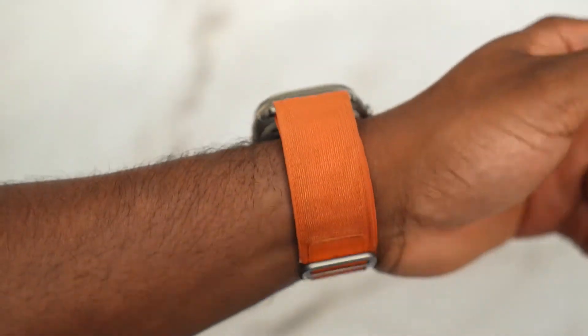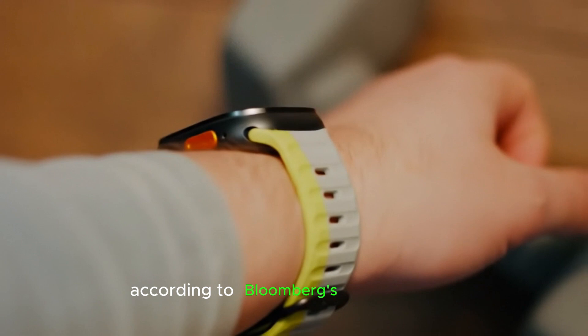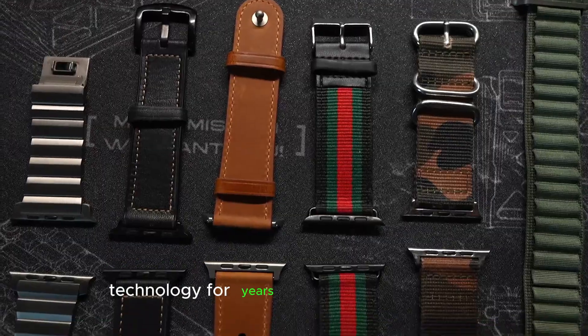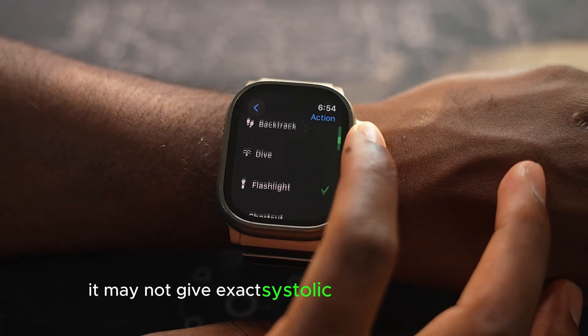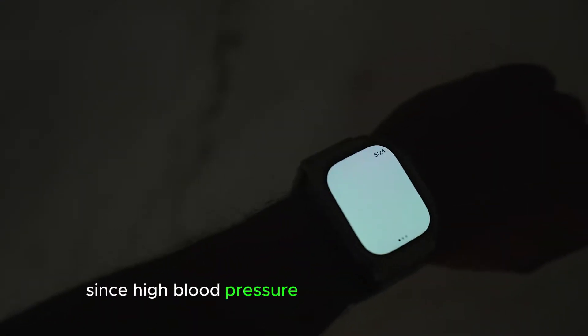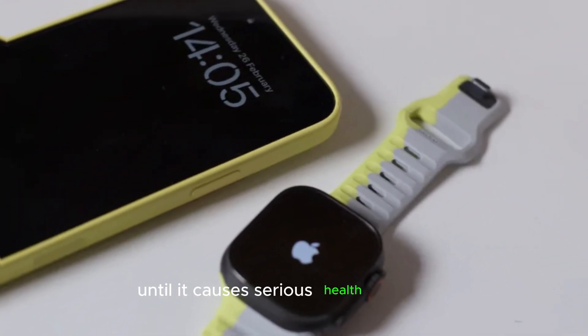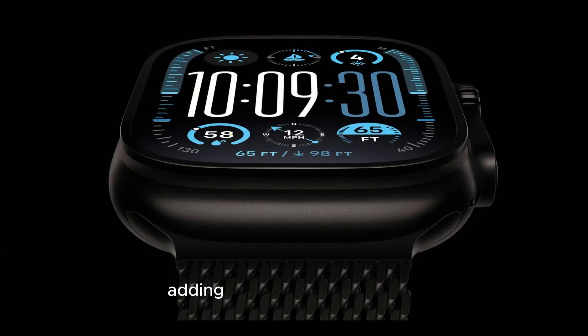Number one: blood pressure monitoring — detect hypertension early. One of the most anticipated features of the Apple Watch Ultra 3 is hypertension detection. According to Bloomberg's Mark Gurman, Apple has been working on blood pressure technology for years, and the Ultra 3 could finally be the first model to feature it. It may not give exact systolic or diastolic numbers, but it will track your blood pressure trends and alert you if signs of hypertension appear. That's huge, especially since high blood pressure often goes undiagnosed until it causes serious health problems like heart disease or stroke. Apple is already known for health-focused features like ECG, heart rate monitoring, and blood oxygen tracking, and adding hypertension detection will make the Apple Watch an even more powerful health companion.